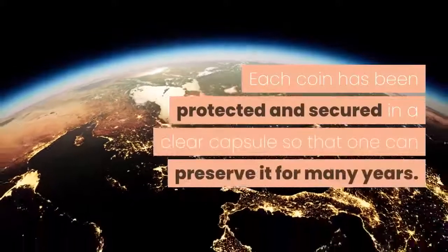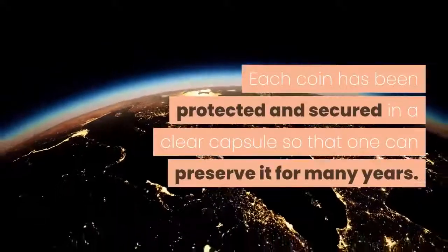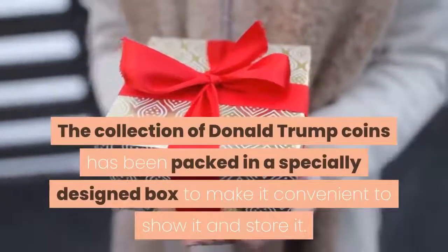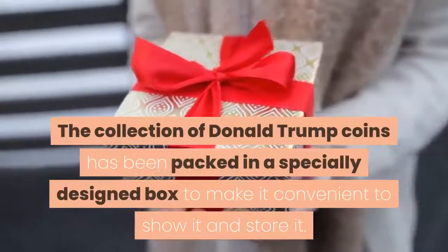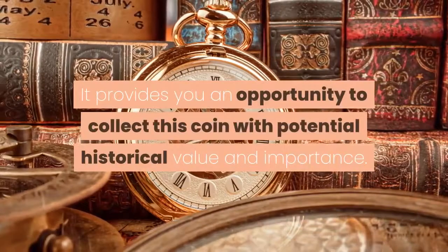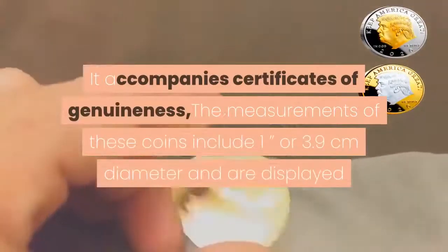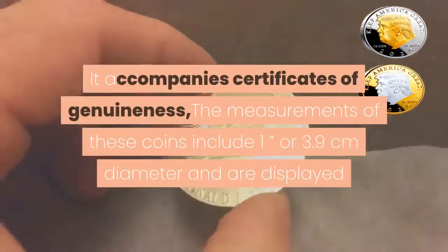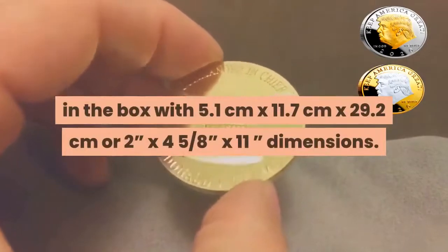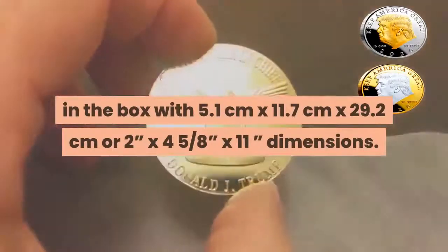Each coin has been protected and secured in a clear capsule so that one can preserve it for many years. The collection of Donald Trump coins has been packed in a specially designed box to make it convenient to show and store it. It provides you an opportunity to collect this coin with potential historical value and importance. It accompanies certificates of genuineness. The measurements of these coins include 3.9 cm diameter, displayed in a box with dimensions of 5.1 cm by 11.7 cm by 29.2 cm, or 2 inches by 4⅝ inches by 11 inches.